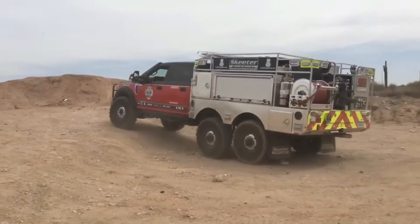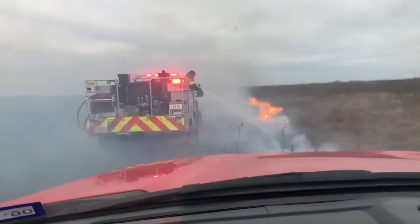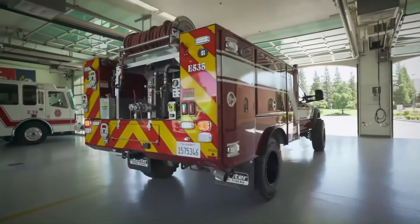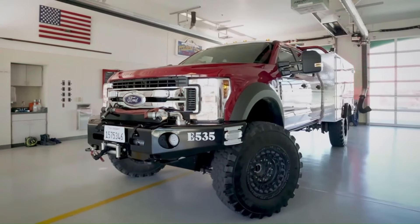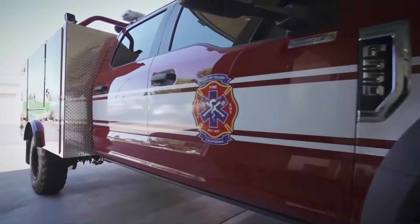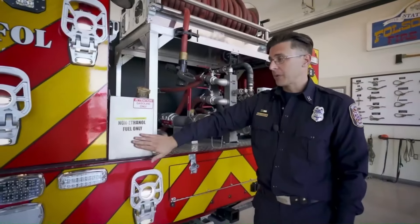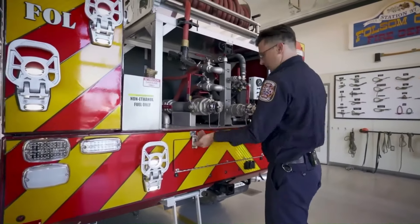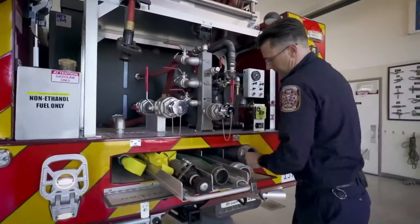Dựa trên khung gầm xe tải, Skeeter sở hữu chiều rộng 3,5m, chiều cao 2,5m và tổng trọng lượng xe là 10 tấn, cùng khả năng mang theo 2 tấn nước khi hoạt động. Xe cứu hỏa Skeeter thường hoạt động trên các tuyến phố nhỏ hay các vị trí rừng rậm khó tiếp cận.